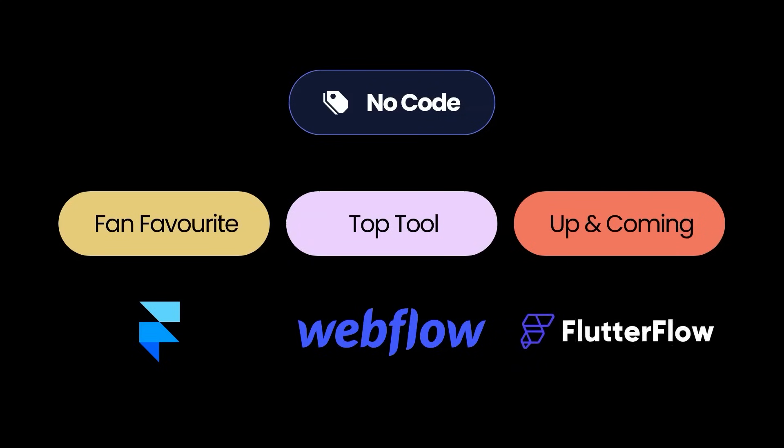Finally, the up and coming tool in no code is Flutterflow. Flutterflow allows you to build mobile applications or web applications that are completely publishable from within the app to the App Store or to an online subdomain without writing a line of code. This is the ability to create logical, functional applications that can run on your mobile phone or your users' phones without any code needed — a really great tool, all built off the back of Google's software.